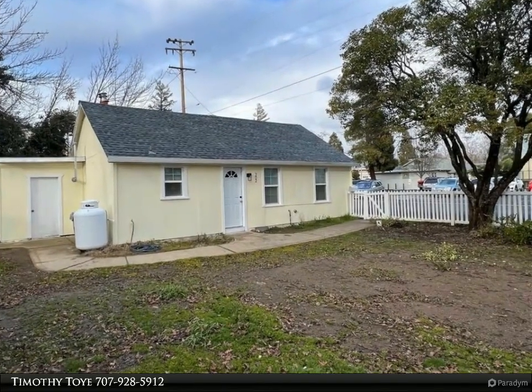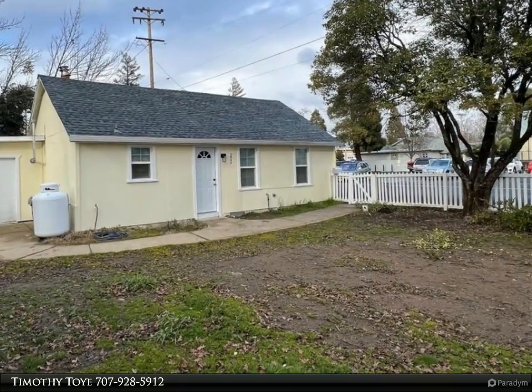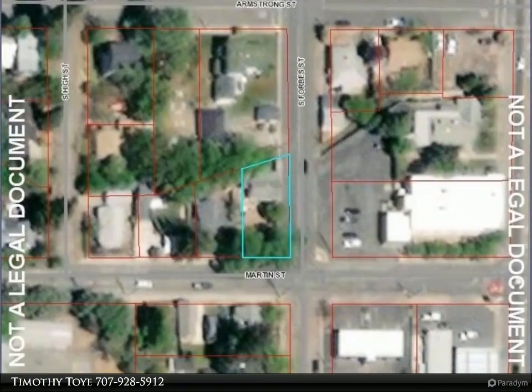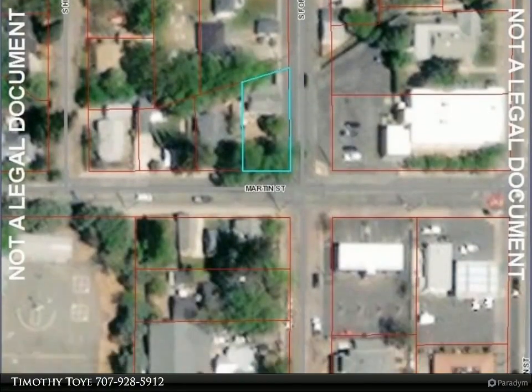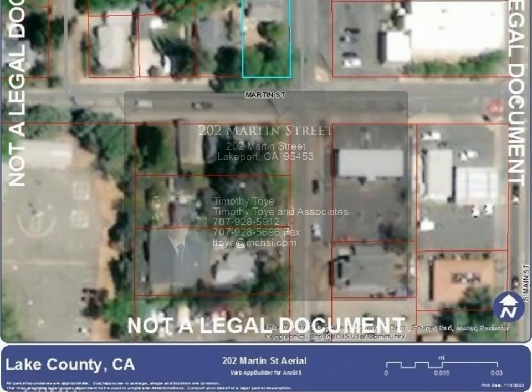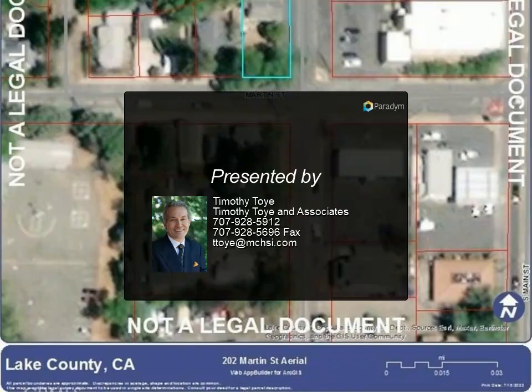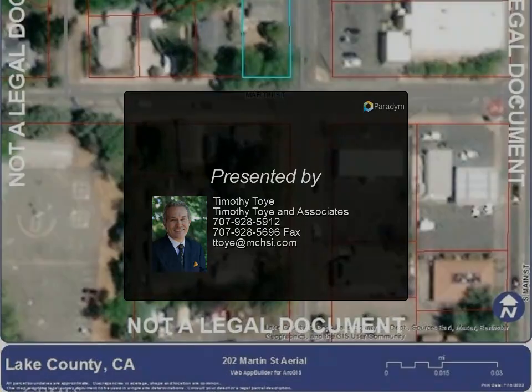Cute remodeled cottage right in town, so you can walk to main street. Most places are level on this corner lot with a white picket fence, with lots of room for gardening or playing and putting up a garage. Brand new complete refurbishment with new kitchen and bathroom, flooring and paint inside and out. Completely turnkey — a great starter home.